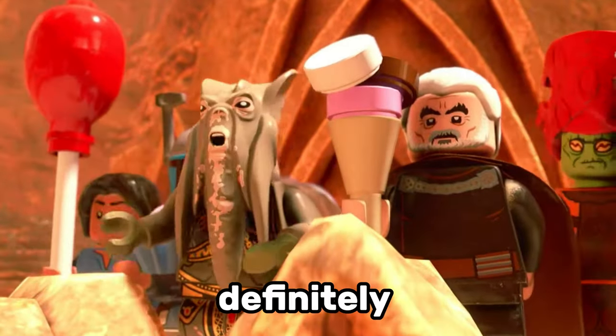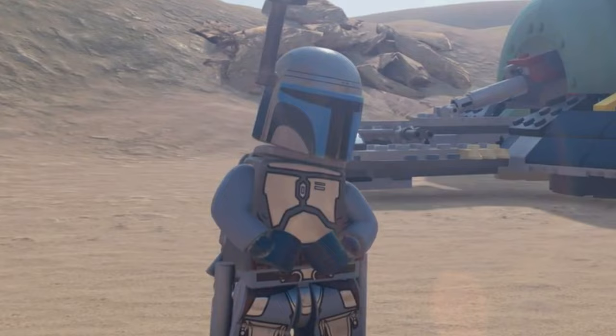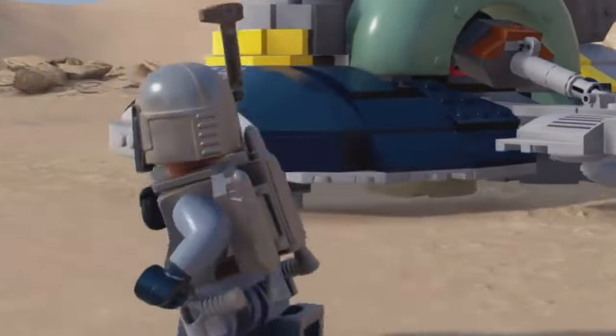Another minifigure LEGO should definitely remake from Attack of the Clones is Jango Fett. We haven't seen Jango Fett in LEGO since 2017, and it's become quite an expensive minifigure since then.